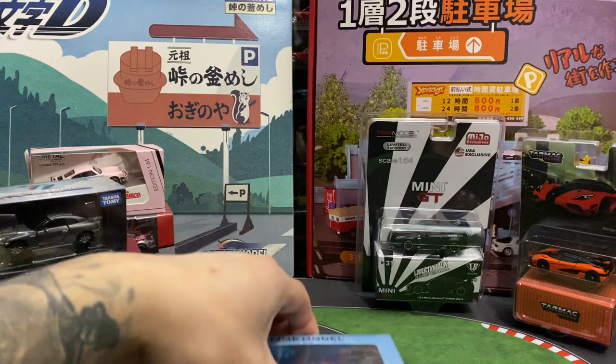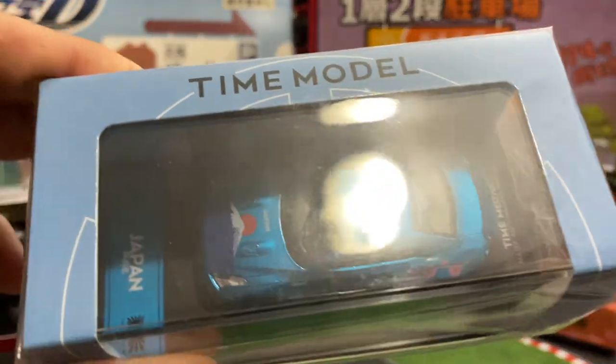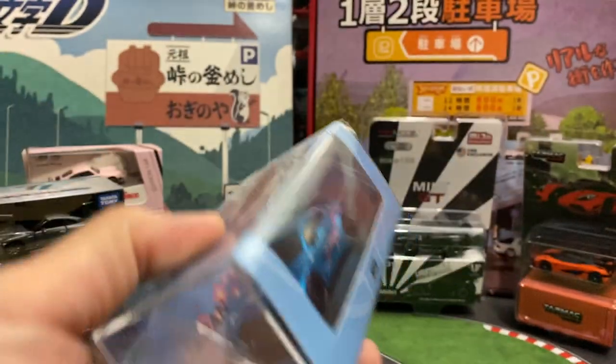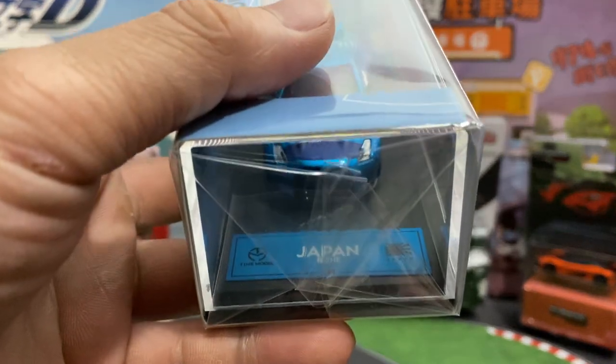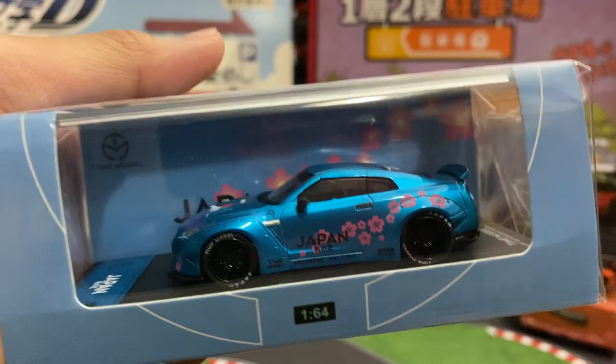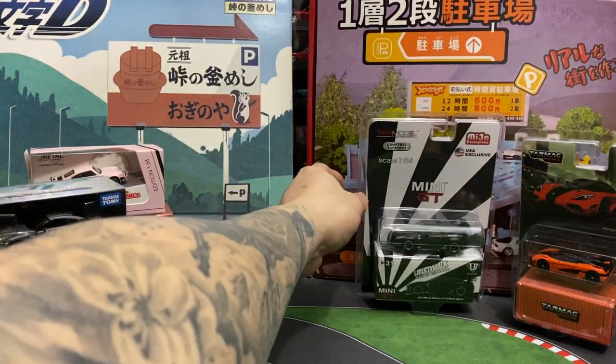Then I got this — it's called a Time Model, and they had the duck bill wing and the big spoiler. I picked the duck bill because it looked a little bit sleeker. And then there's an R35 with a Liberty Walk body kit on it.